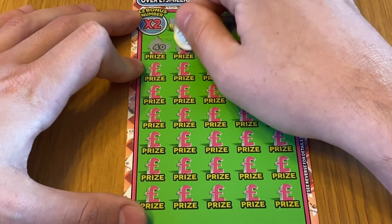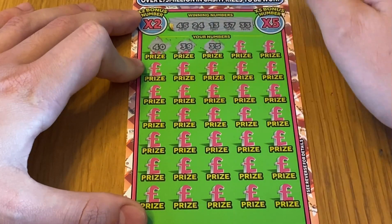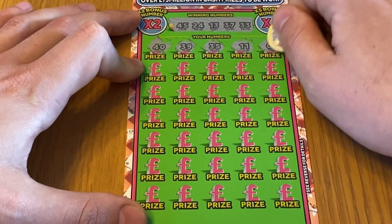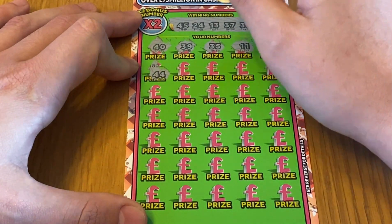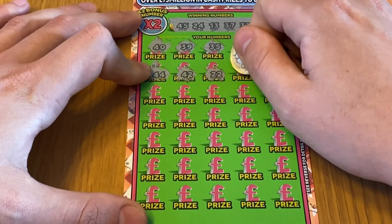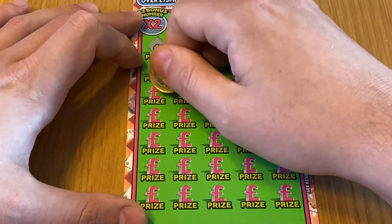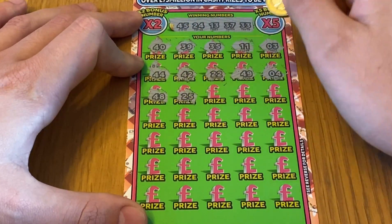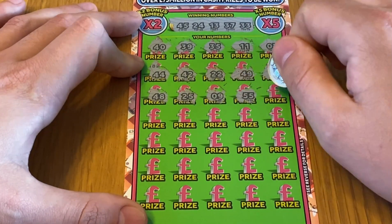40 — nope. Be very nice to find a diamond today. These are brand new — I've not even seen them on YouTube. Still warm, these cards. 44 — we've got 45. 42. 22 — no. Hopefully they won't take too long because last time I did the 50x's it was about 20 minutes. 48 — nope. 25 — we've got 24. 9 — no, our lowest number is 13 and our highest is 45.